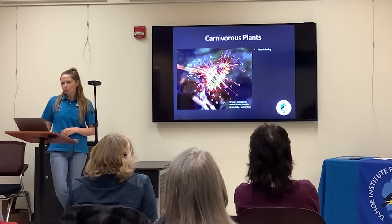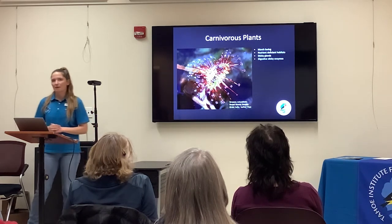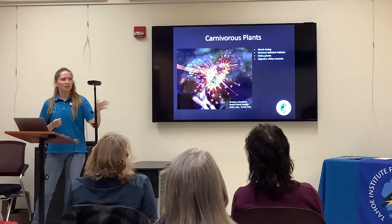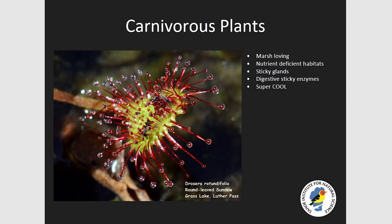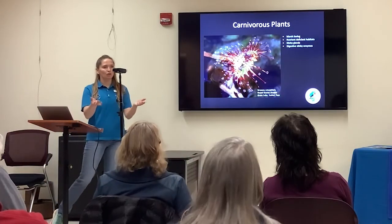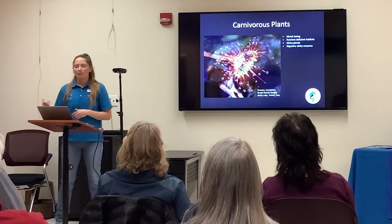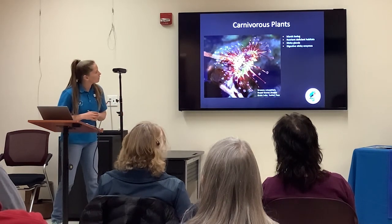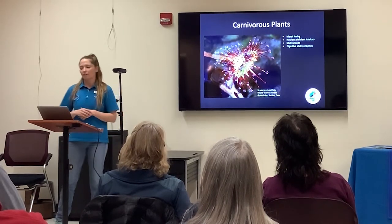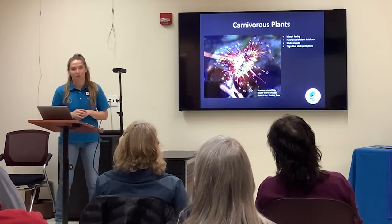We have carnivorous plants in a few bogs and really wet areas in Tahoe and nearby. Why would a plant need to be carnivorous? Because they live in nutrient-deficient habitats and need to find nutrients in different ways — so they consume insects and other things. Here is a Round-leaf Sundew, one of our carnivorous plants. If you drive down to Nevada City or Grass Valley, there are a lot of different carnivorous plant areas where you can find pitcher plants, which are pretty cool.